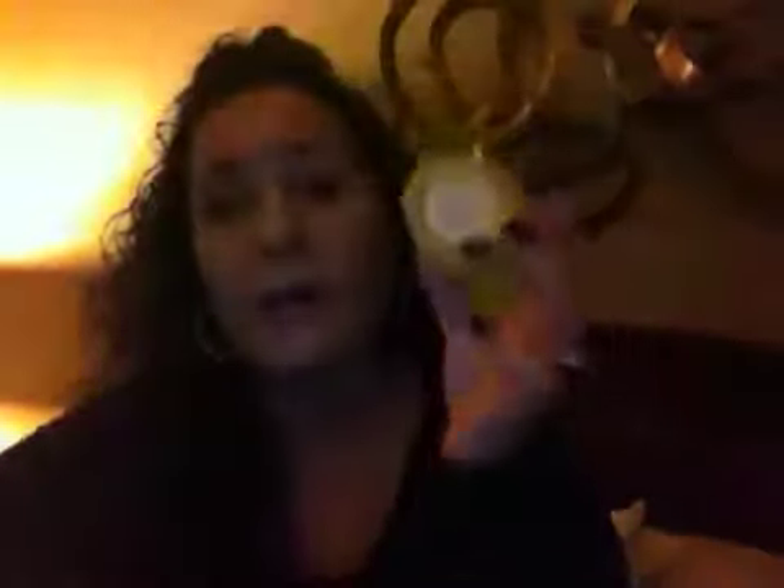These three are Candles by Victoria. Fuzzy Naval — I have that going right now downstairs, which I will go shut off because it is now nine o'clock at night. I did four videos today, got four out of the way. I could smell it right when I hit the top of the stairs walking downstairs. Rock That Vanilla — I finished this one off. Love this scent. It's just a nice, clean scent, not even vanilla-y. I don't know what it is, it's just so good. I definitely want more Rock That Vanilla.